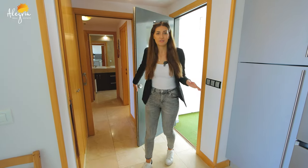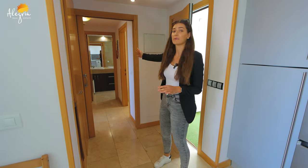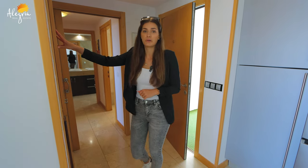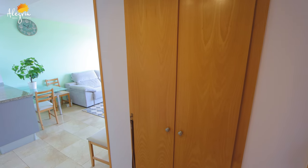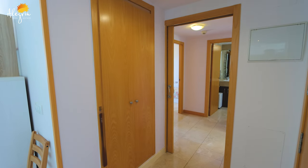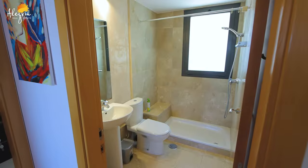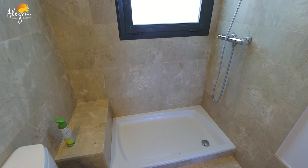Now we are entering the apartment. On my right side are the bedrooms and on my left side is the kitchen. Here is also a built-in wardrobe. Now we are entering the small hall where we can see a small bathroom with shower.